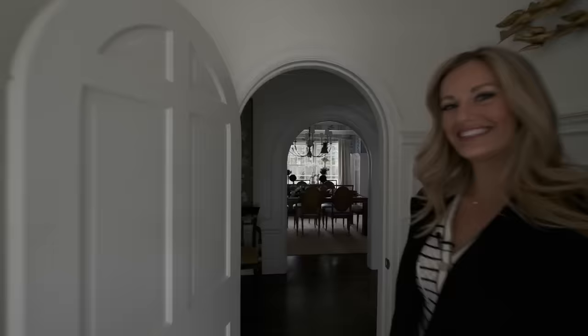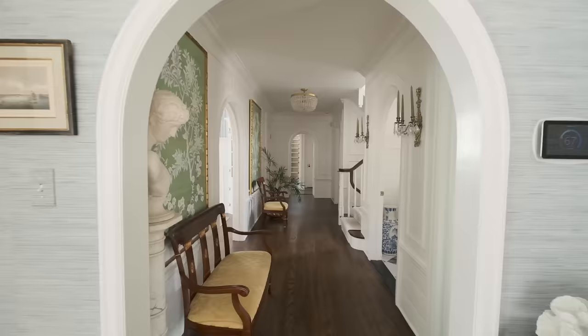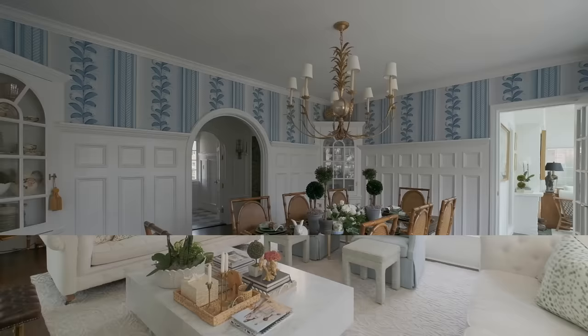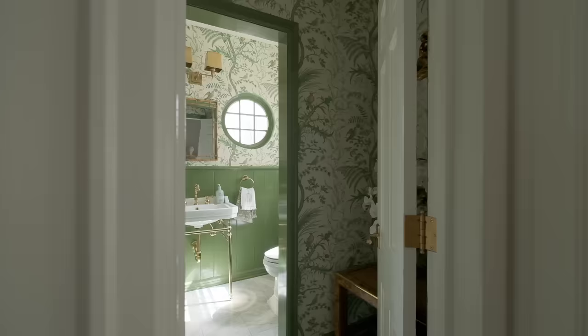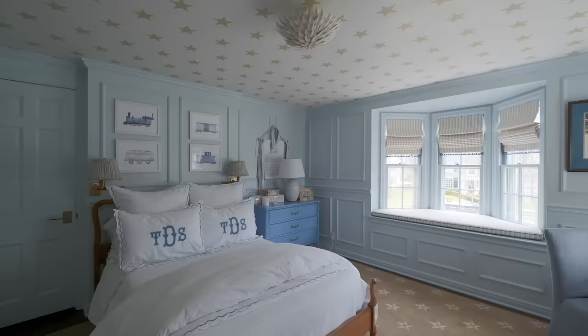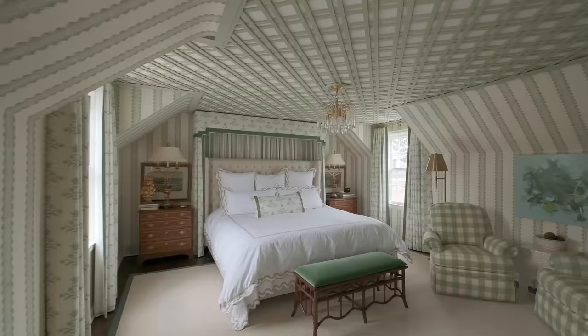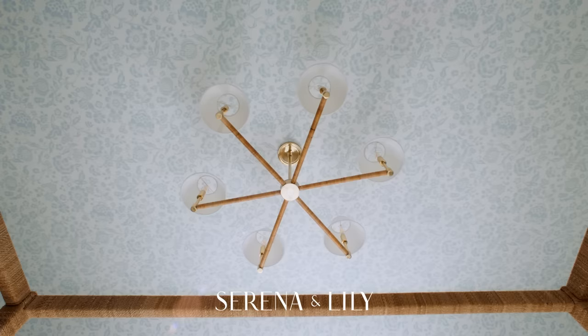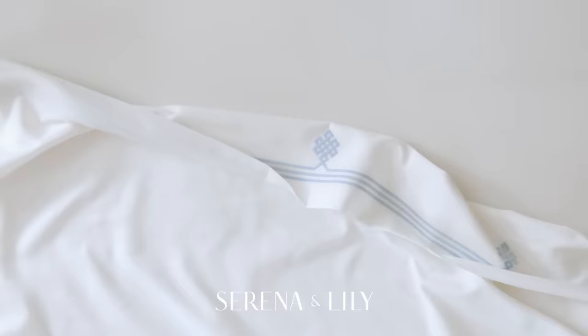Hi, Homeworthy. I'm Gail. Welcome to my home in Michigan. You're watching Homeworthy, where we believe every home has a story. Thank you to Serena and Lily for sponsoring today's episode.